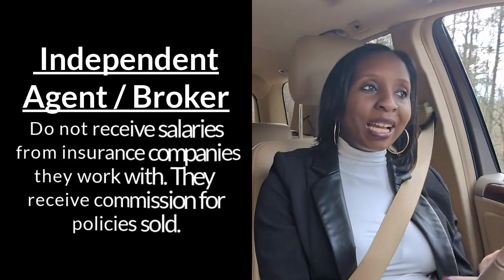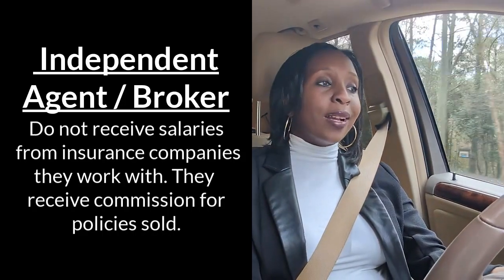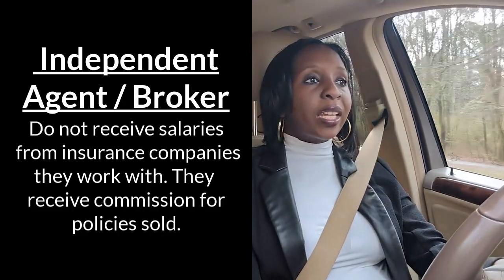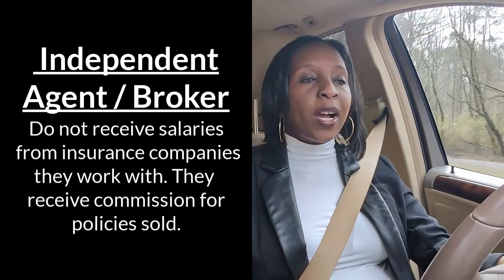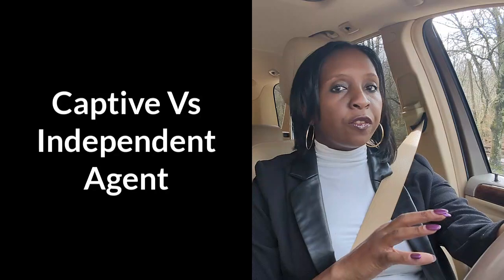If you are an independent agent or a broker, you are most of the time a hundred percent on commission. That means if you have a month where you do not sell anything, you do not get any money at all. So it's very important to understand what you are looking for as far as your compensation.